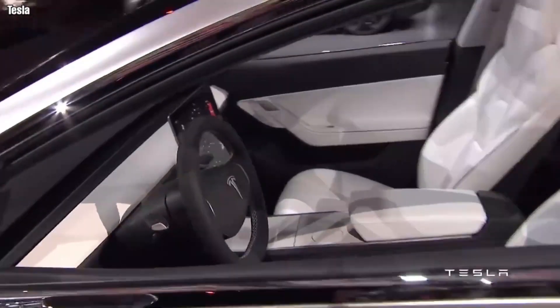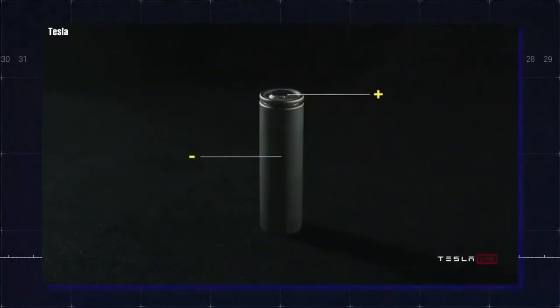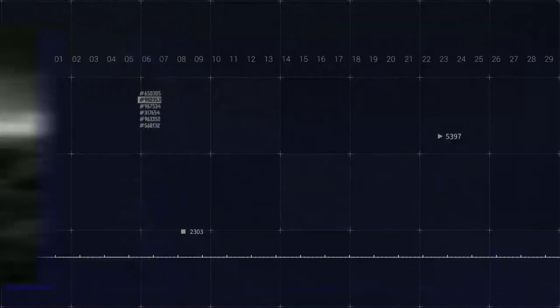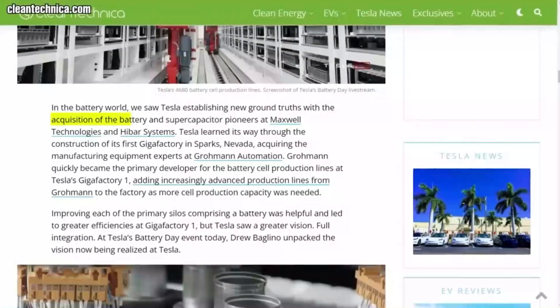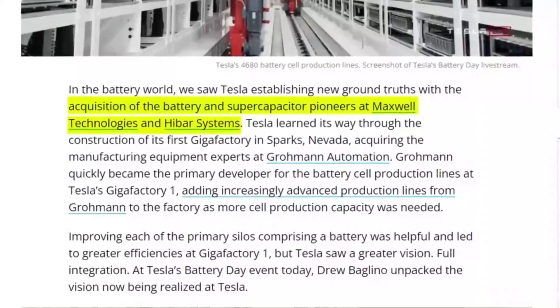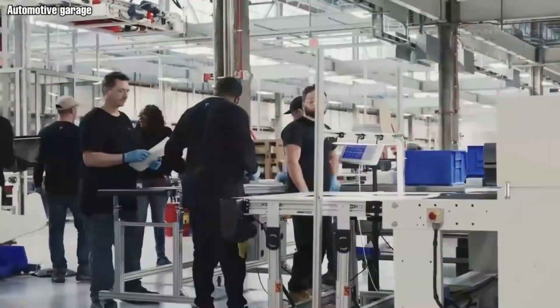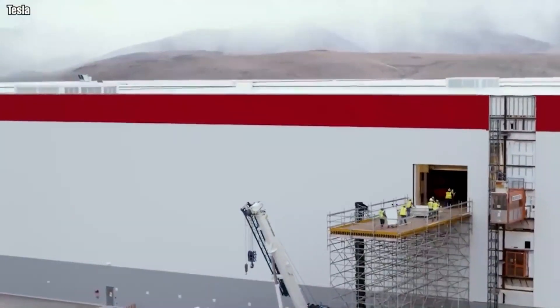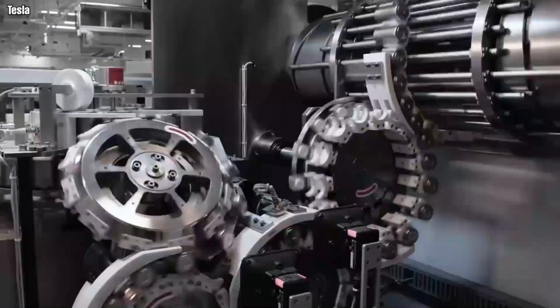Interestingly, Tesla did not begin the design of the battery from the chemistry itself. Instead, in reflection of Musk's obsession with first-principle thinking, the team looked at the lowest common denominator — the simplest truth anchoring the battery to the mineral it was composed of. After this had been defined and refined repeatedly, the team built an optimized design. Tesla's journey to designing the 4680 battery included snapping up battery pioneers from Maxwell Technologies and HiBar Systems, and acquiring manufacturing equipment experts at Groman Automation after building its first battery plant in Nevada.